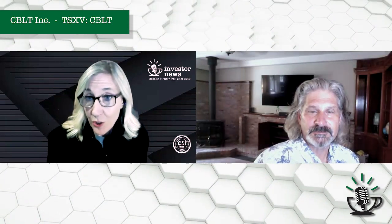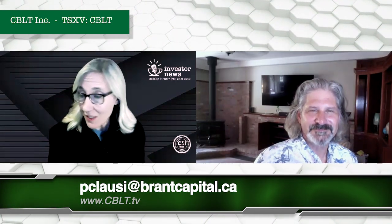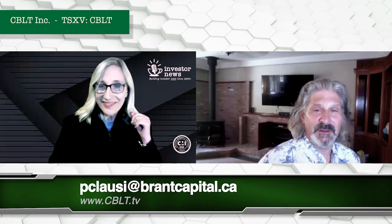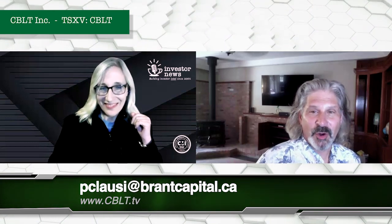If you're out there and you have an amazing project and you want to make a deal, I recommend you call Peter from CBLT. Thank you so much for the good news today. Or if you want to buy an amazing project, we're always happy to talk and listen. CBLT, thank you very much, Peter. It's always a pleasure.